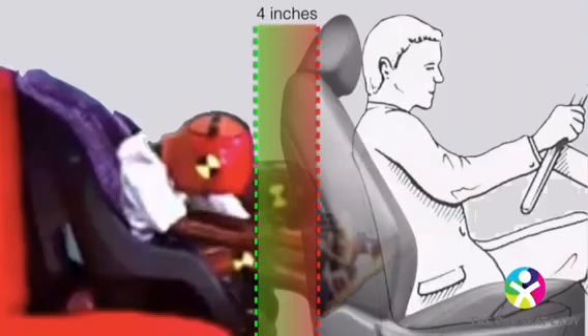A rear-facing child is also at greater risk of head injury with loose straps, as they will slide farther up the car seat and be more likely to hit their head on the back of the front seat or other hard structures. All kids can even be ejected from their car seat when the loose straps slide off their shoulders.